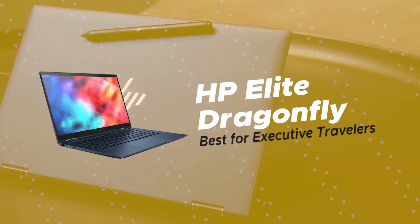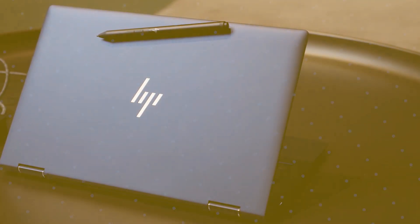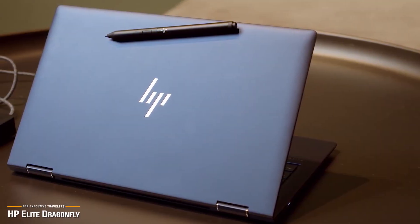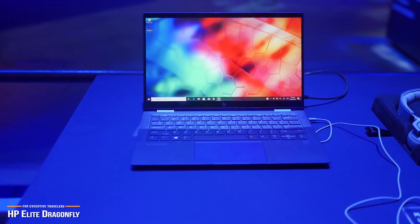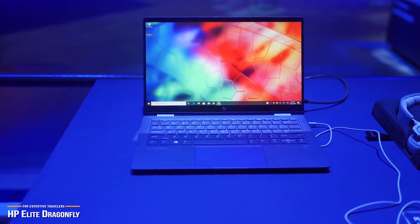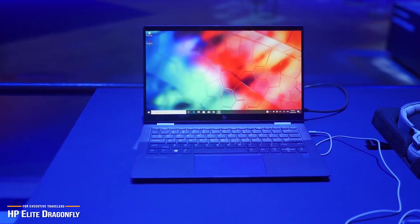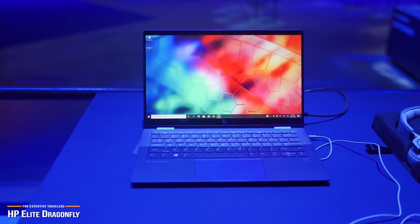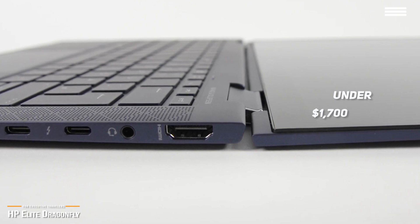Starting our list is the HP Elite Dragonfly, our pick for the best for executive travelers. Laptops for professionals are not terribly exciting or much to look at, as they're usually designed to get a job done. But what if there was a business laptop that could do both? If you're a traveling professional looking for the best HP laptop that's portable, powerful, and a thing of beauty, look no further than the HP Elite Dragonfly, available at just under $1,700.